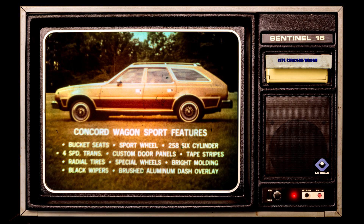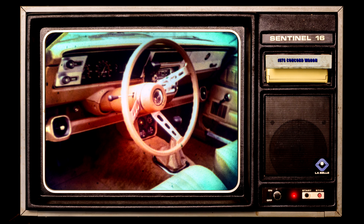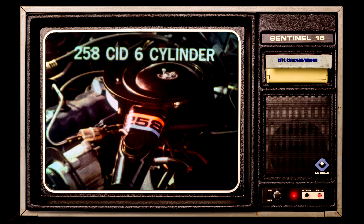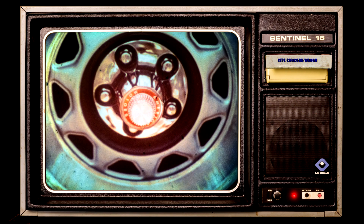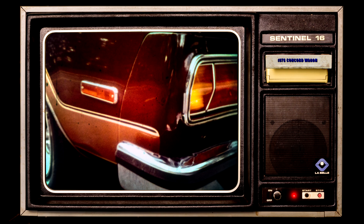Or you can order your Concord Wagon with a youthful sport package, which includes comfortable bucket seats, a racy sport steering wheel, brushed aluminum instrument panel overlays, custom door trim panels, a 258 CID six-cylinder engine, a smooth, quick-shifting, four-speed floor-mounted transmission, DR-78 by 14 steel-belted radial tires with optional raised white lettering on slot-styled wheels, wide rocker panel moldings, sporty-looking blacked-out wiper arms, and lower body-side and license plate depression tape striping for a finishing touch of style.